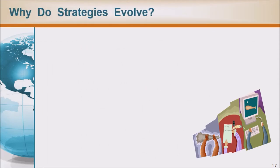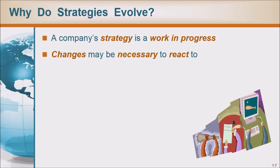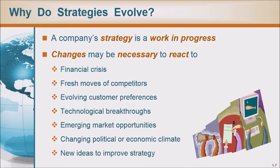Why do strategies evolve? A company's strategy is a work in progress. Changes may be necessary to react to financial crisis, fresh moves of competitors, evolving customer preferences, technological breakthroughs, emerging market opportunities, changing political or economic climate, and new ideas to improve strategy.